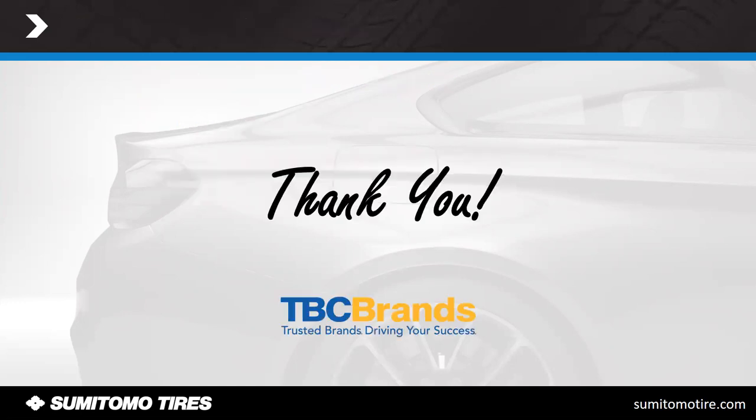That is all I've got to share with you today. If you have any questions or concerns, please contact me directly or go through our corporate office — more than happy to help with anything I can. I greatly appreciate your business and your time. Thank you so much.